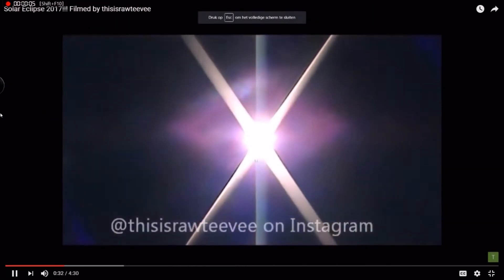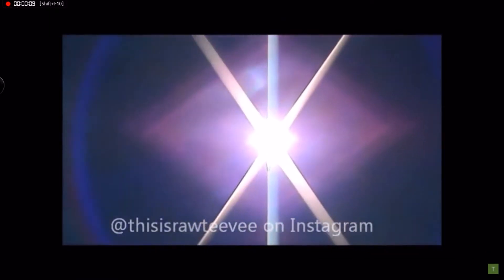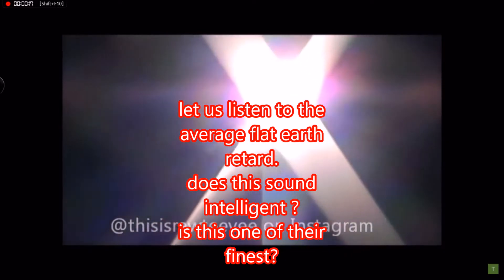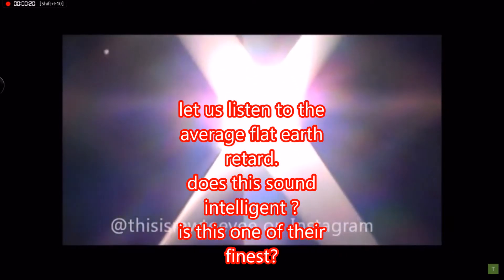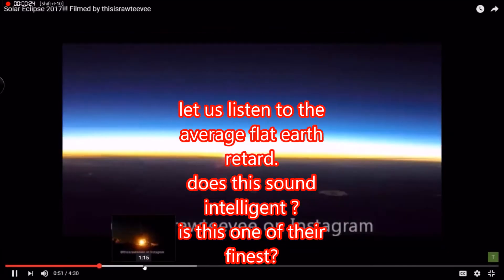These are questions that need to be answered. For one, it proves that the sun is very local and very tiny and it helps us between 25 to 50 miles above the earth at all times. The proof is there, so there's no need to keep assuming this.